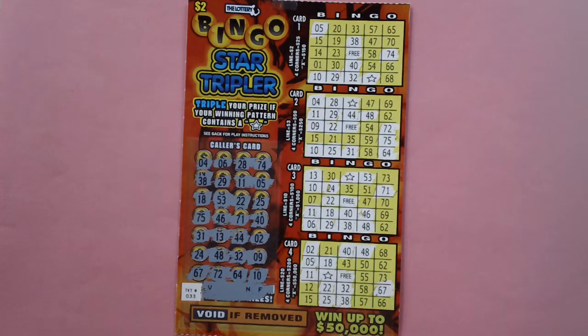or four corners, or an X, including eight numbers plus three, you win the prize in the prize legend corresponding to that card. I have scratched off all the lottery numbers.